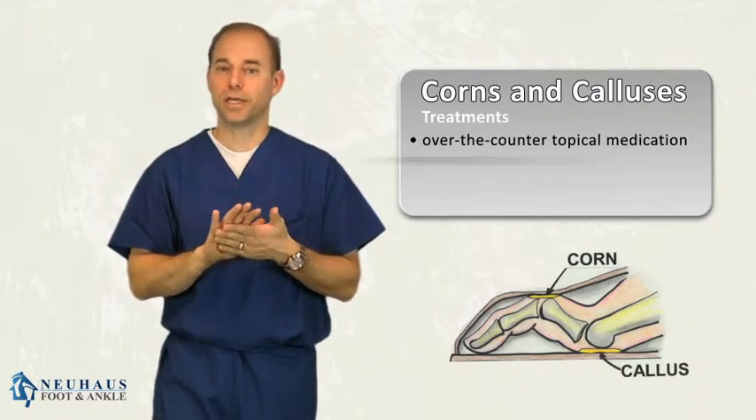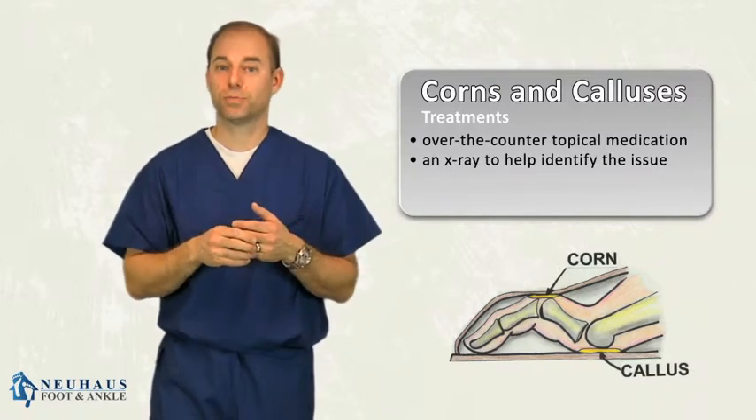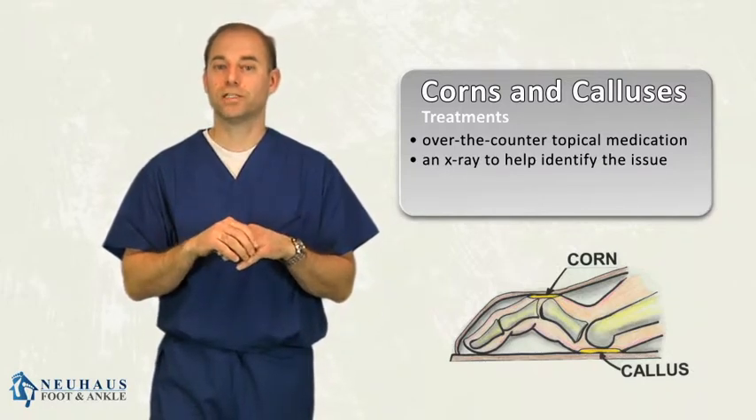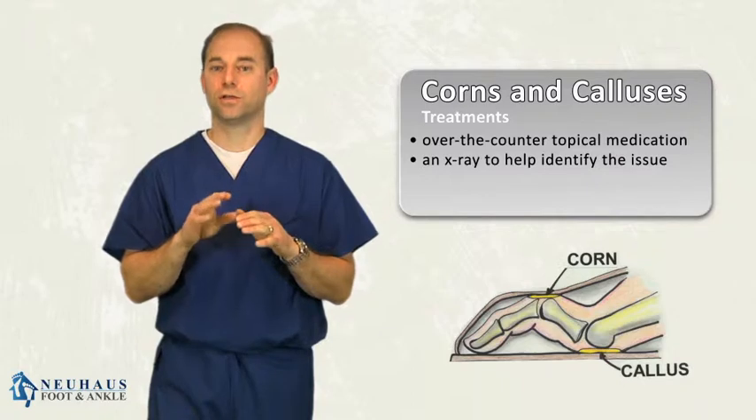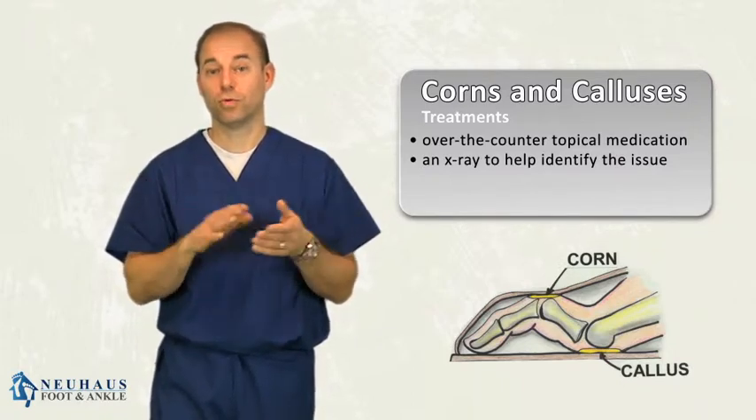To really treat the problem, you need to take an x-ray and figure out what's causing it. Is there something going on with the bone? Is there a little bone spur? On the toes, frequently that's what it is — there's a bone spur that's causing the corn, causing the thick skin. You can shave that bone spur off and the corn will go away.